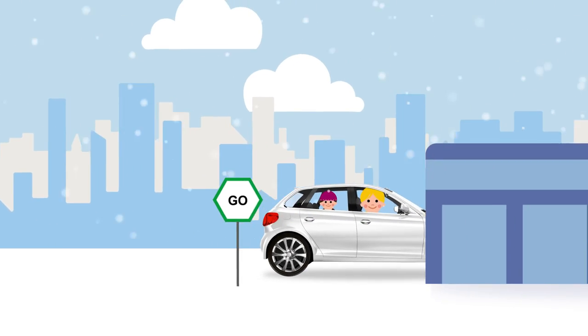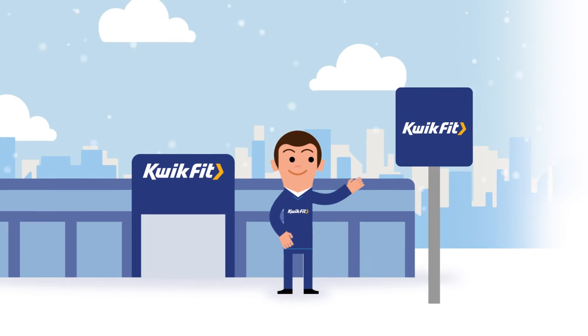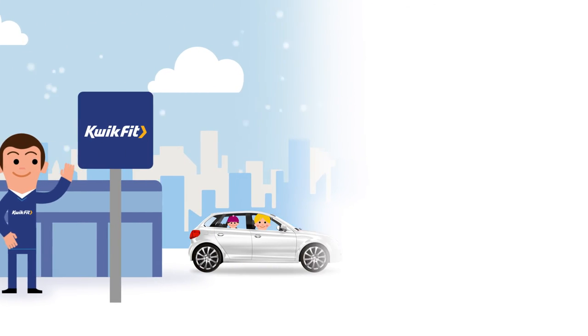Finally, make sure you have adequate breakdown cover before taking to the roads this season. Pop into QuickFit for your free winter check to help keep you and your family safe on the road.